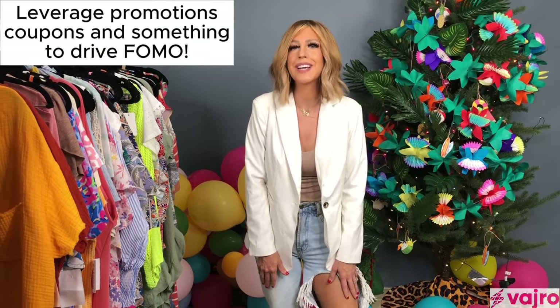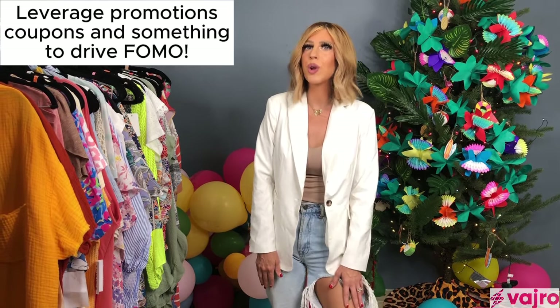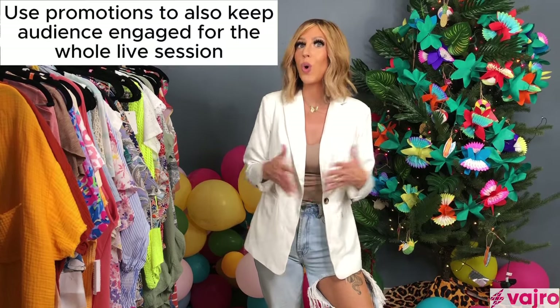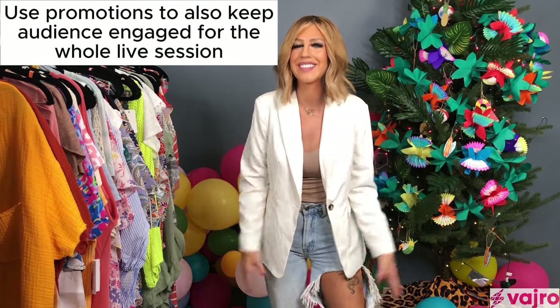One thing you definitely need for a successful live sale is a promotion, or what I like to call a gimmick — either a buy-three-get-one, BOGO, 40–50% off, or spend $100 and receive something. That will encourage viewers to spend more and stay for the whole live session, because they want to see what else you're going to be showing.